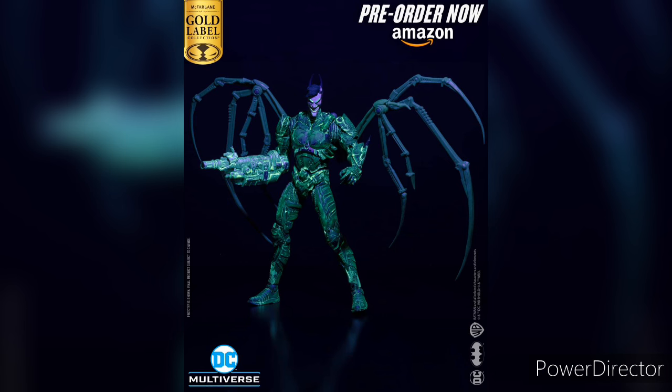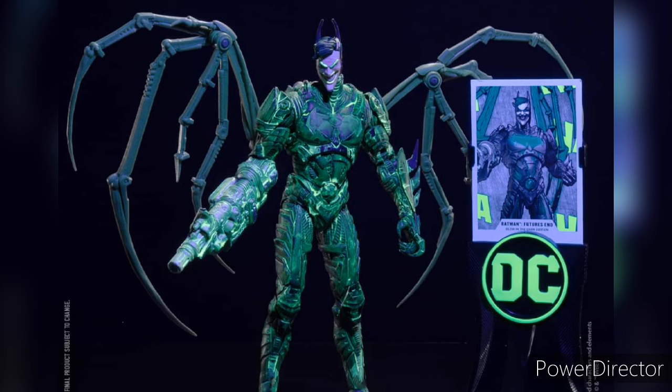Another one available at Amazon is the Batman Futures End. This figure is from the build-up Batman Beyond Wave, which was a very long time ago. It's going to be Glow in the Dark and also an Amazon exclusive, just like the Shazam 2-pack. This one is still available — if you want any of these, you can go to the description and buy them from my link.